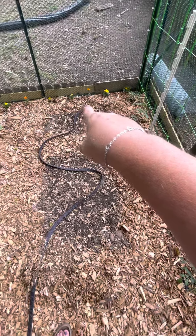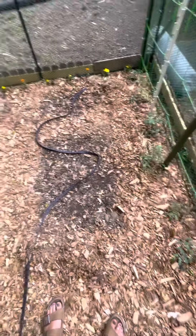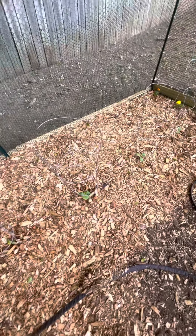I planted some glass gem corn there and some golden bantam corn here, and it looks like some little critter has come and kicked up the wood chips, so that's not cool.